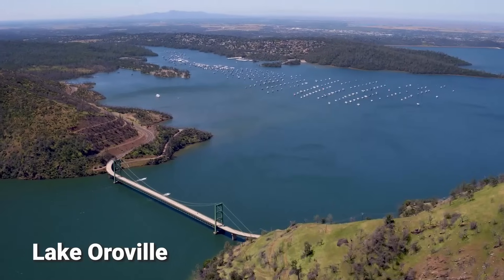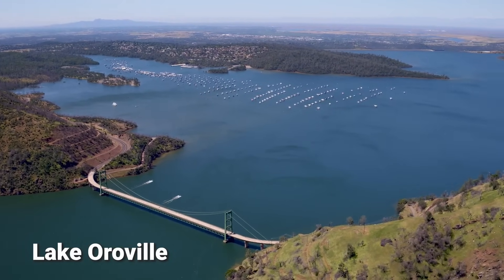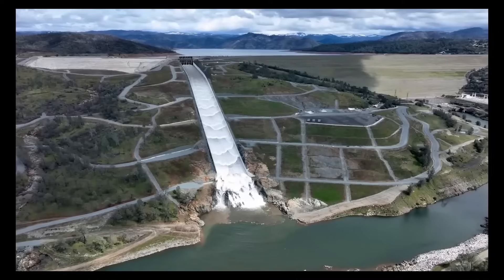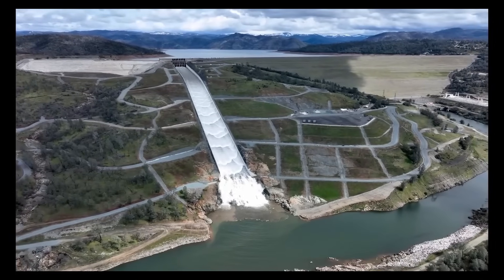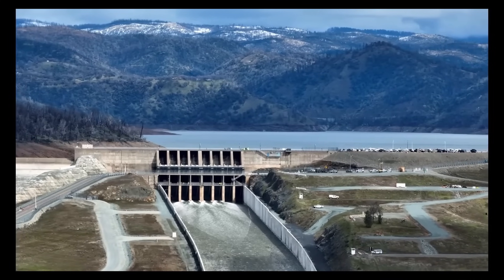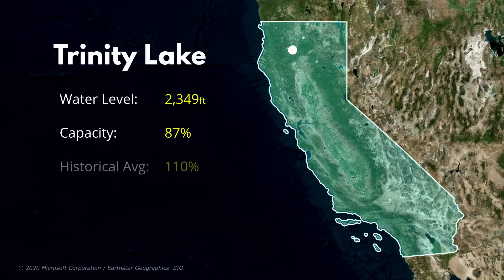Maintaining full pool elevation is not an easy task. Dam operators need to continually adjust water releases to account for increased or decreased inflows into the reservoir. They also need to carefully maintain flood protection for the downstream communities. Now let's head back up north to California's third largest reservoir, Trinity Lake. Trinity is currently at an elevation of 2,349 feet, or 87% of its total capacity — that's 110% of its historical average.